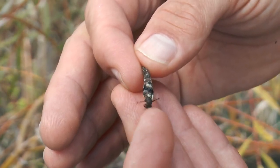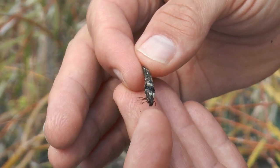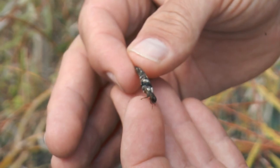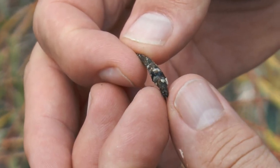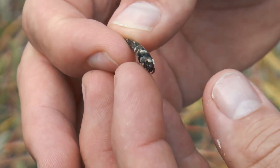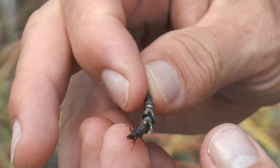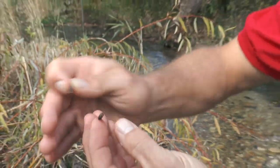So if I kind of irritate him — well, in this case he won't go back in — but they will use these cases for protection. Let's see if we can encourage this guy to come out. So we've got a caddisfly out of his casing.